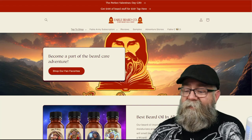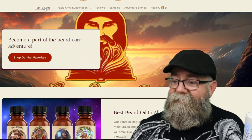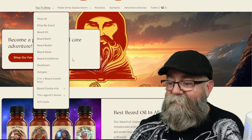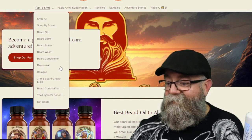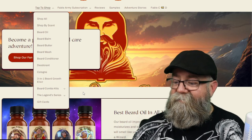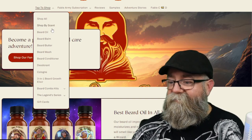Here is their main web page. All you do is go up to the top tab to shop, and it brings down a list of what they sell: beard oil, balm, butter, wash, conditioner, deodorant, colognes, a three-in-one beard growth elixir, combo kits, the Legends Series, and of course gift cards for a bearded friend.